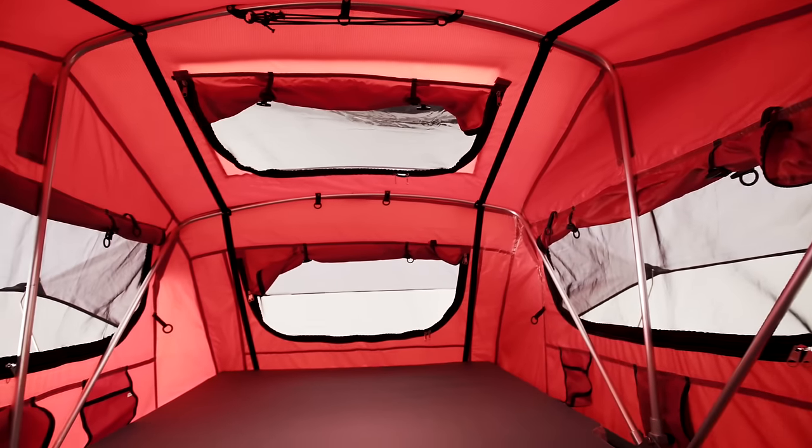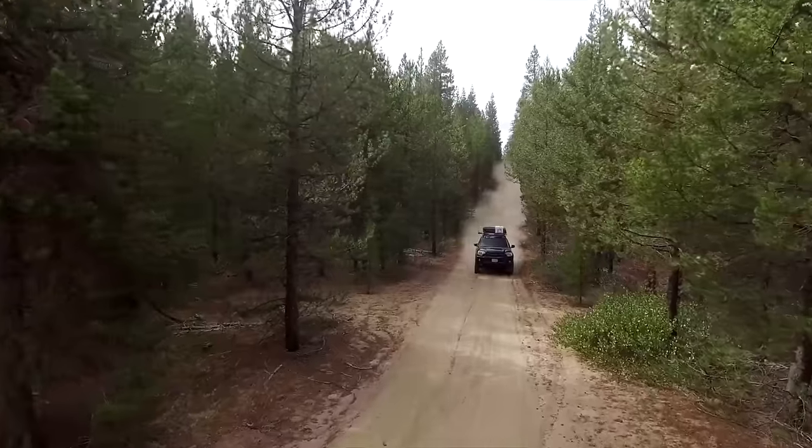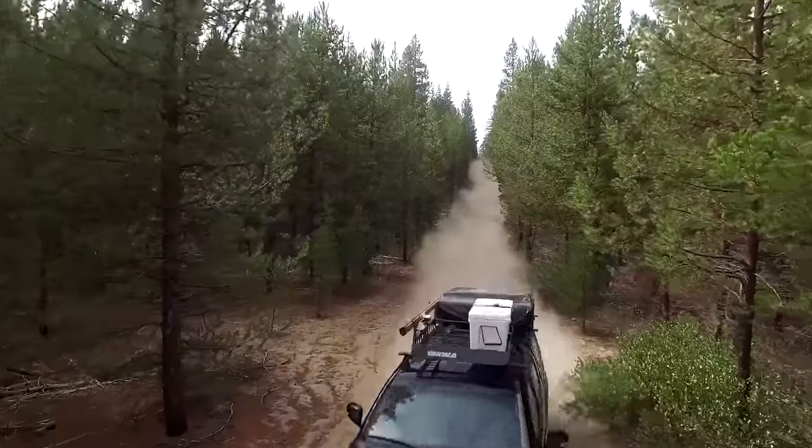Designed using backcountry-proven materials and architecture, it is lightweight, easy to install, and has a low profile specifically designed for traveling the open road.